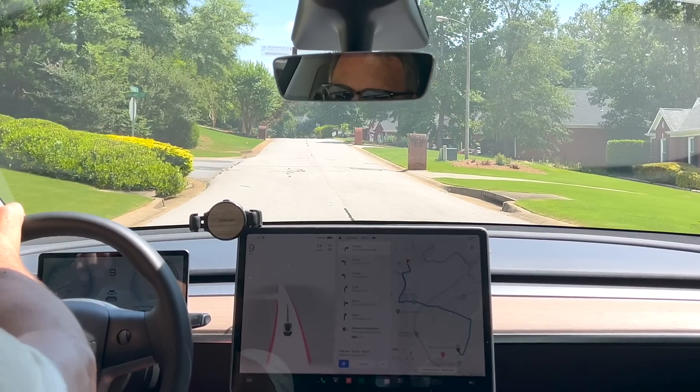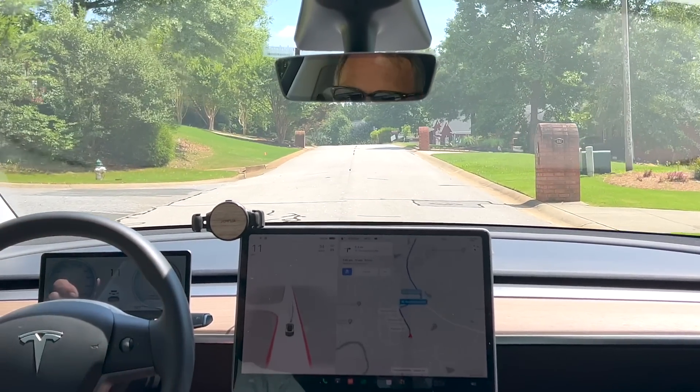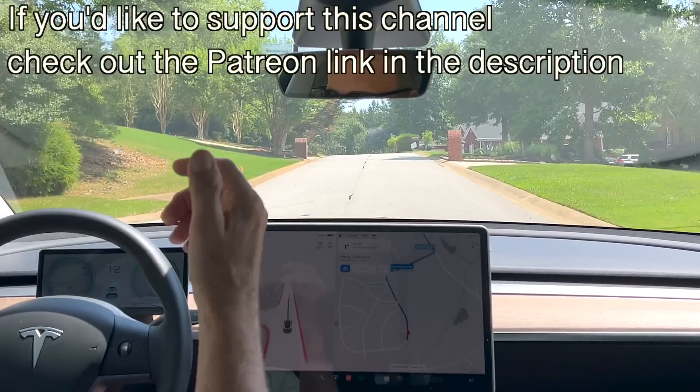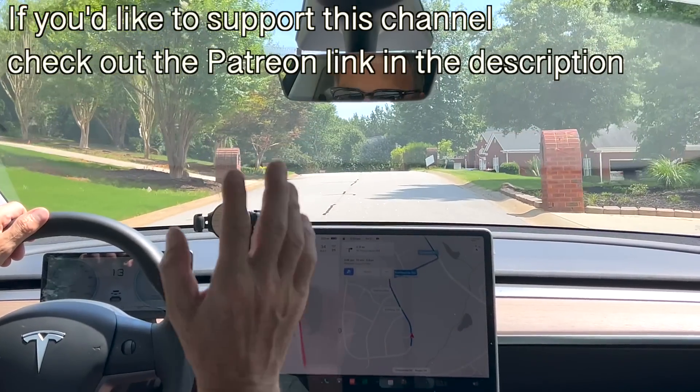Hey y'all, it's Dr. Noah Dahl. First of all, I apologize for the sound of the blower, but it's unbelievably hot. It's 34 degrees — this is actually the coolest day we've had in quite a while in Georgia. It's been very, very hot.